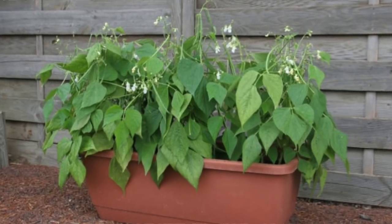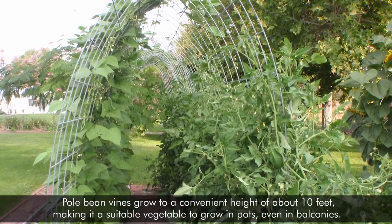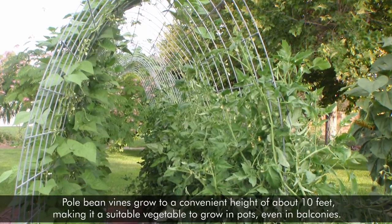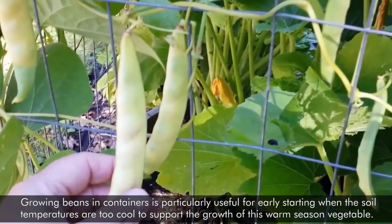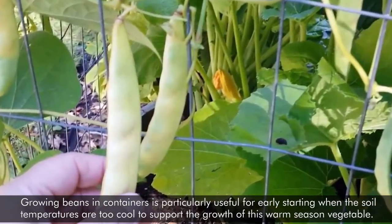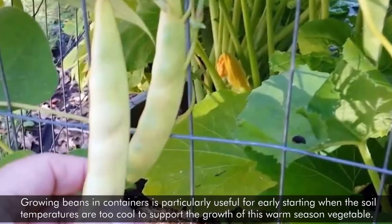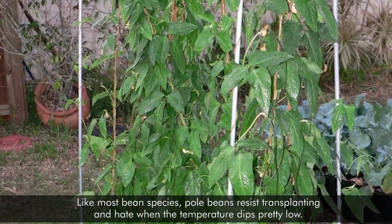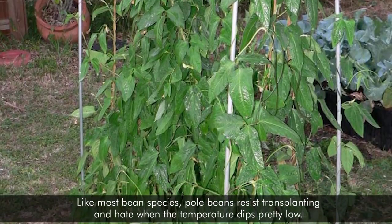3. Pole Beans. Pole bean vines grow to a convenient height of about 10 feet, making them a suitable vegetable to grow in pots, even on balconies. Growing beans in containers is particularly useful for early starting when the soil temperatures are too cool to support the growth of this warm season vegetable. Like most bean species, pole beans resist transplanting and hate when the temperature dips pretty low.